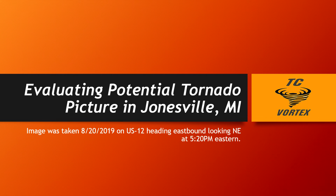Hello everybody, it's Steve Bonesteele here with TC Vortex. We're going to be walking through the Jonesville, Michigan potential tornado picture that was shared on social media on 8-20-2019.